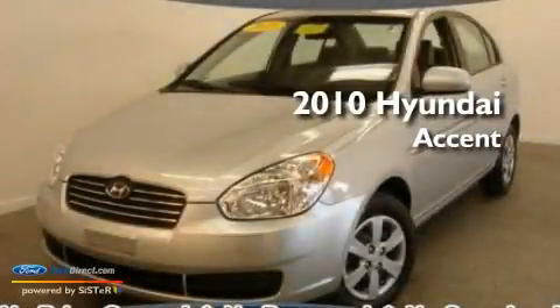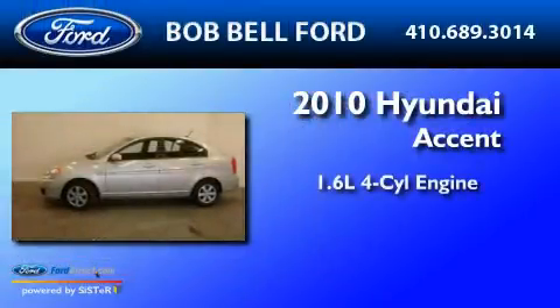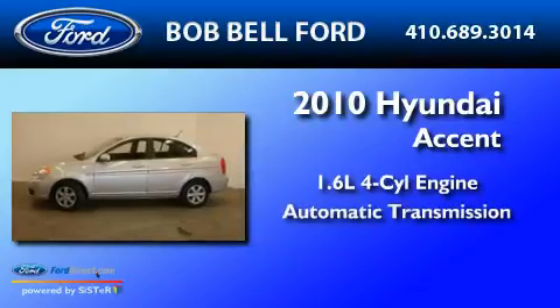This is a 2010 Hyundai Accent. It has a 1.6-liter four-cylinder engine and an automatic transmission.